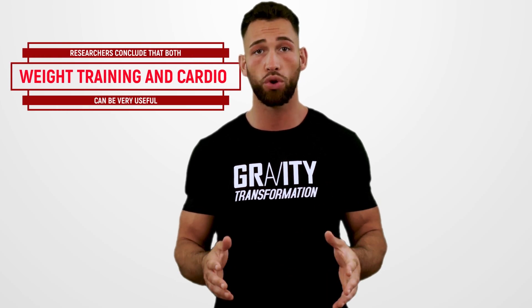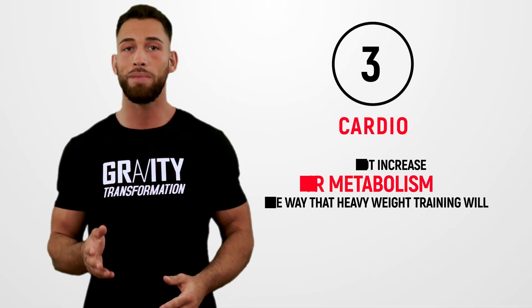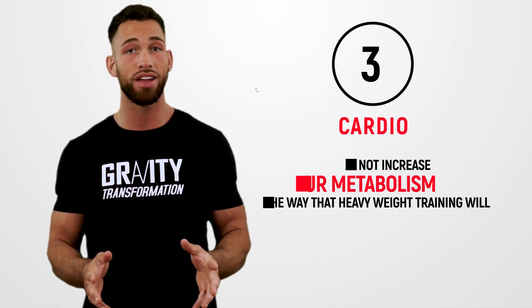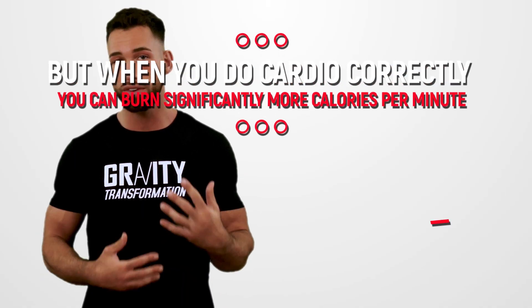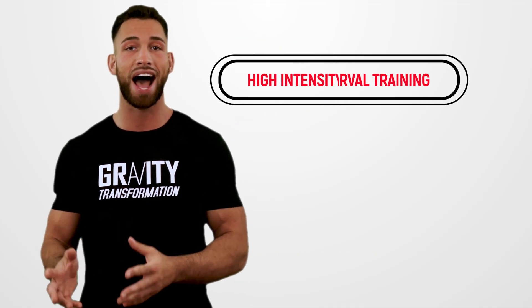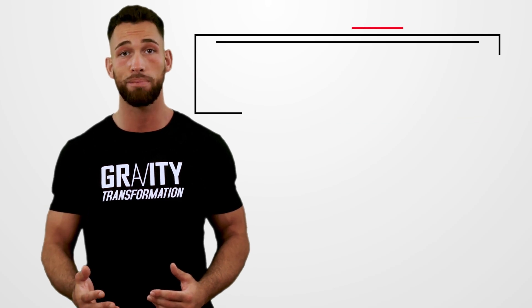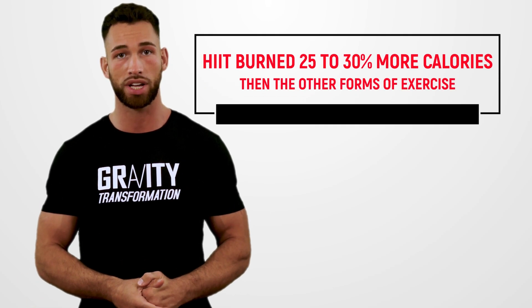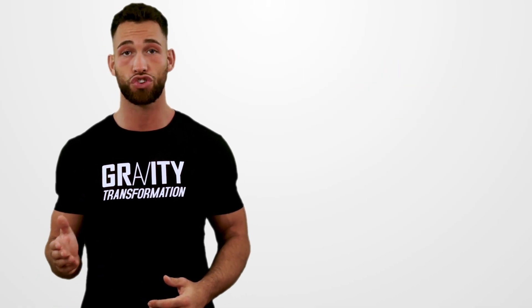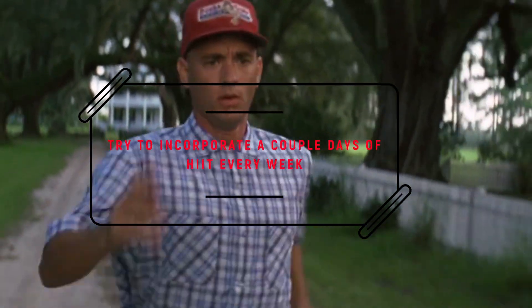Researchers conclude that both weight training and cardio can be very useful at managing belly fat over time, which brings us to the next step — cardio. Cardio may not increase your metabolism the way that heavy weight training will, but when you do cardio correctly you can burn significantly more calories per minute. One study compared HIIT, weight training, running, and biking, each performed for 30 minutes, and found that HIIT burned 25 to 30% more calories than the other forms of exercise. So try to incorporate a couple of days of high-intensity interval training every week.